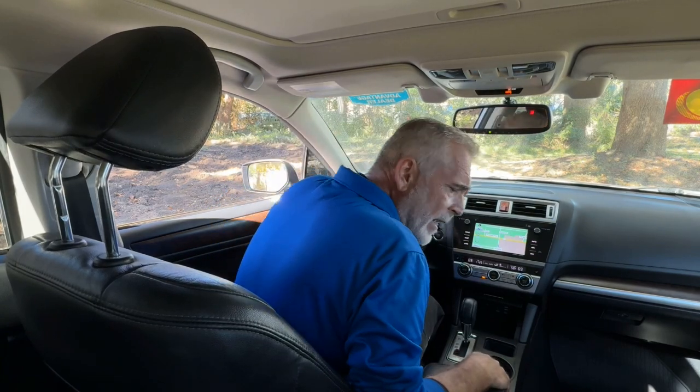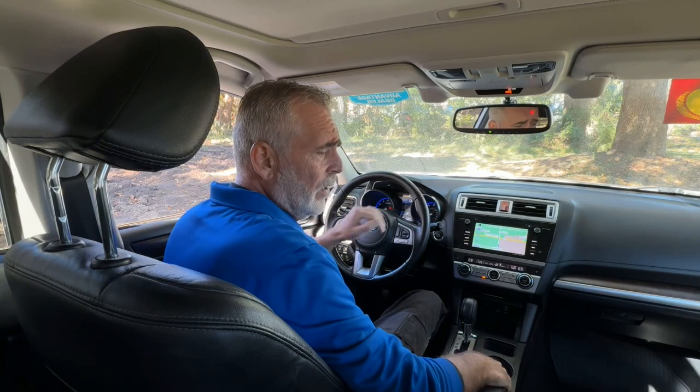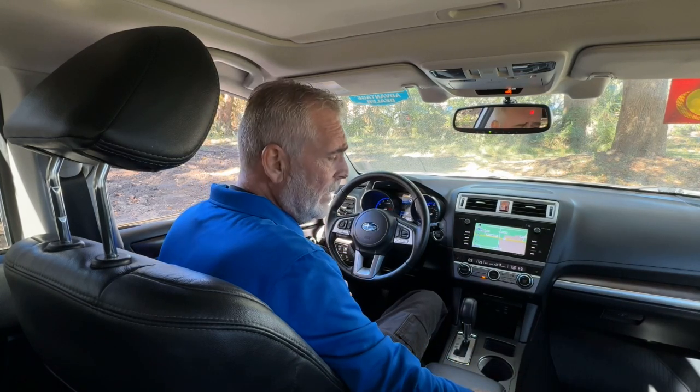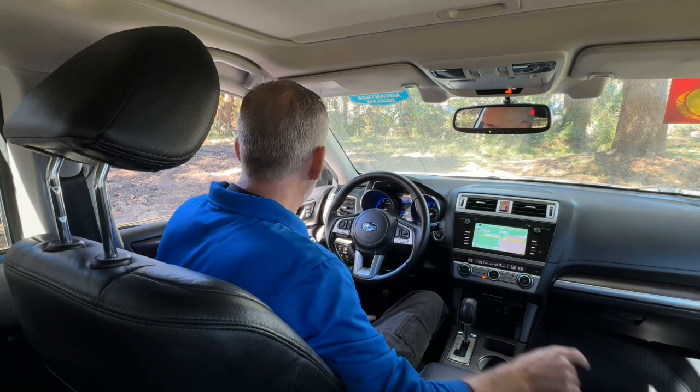Now that we're in the interior, first thing you're going to notice is you've got black leather throughout. I'm not noticing any kind of staining or wear — it really is nice in here. Both front seats are power and also heated. You've got memory seats for the driver.